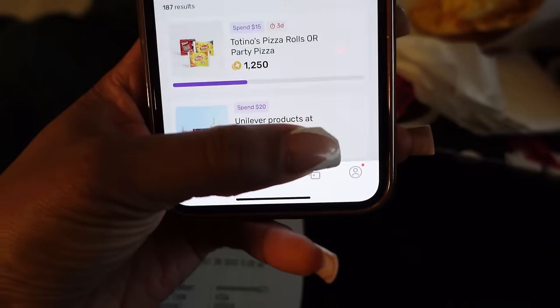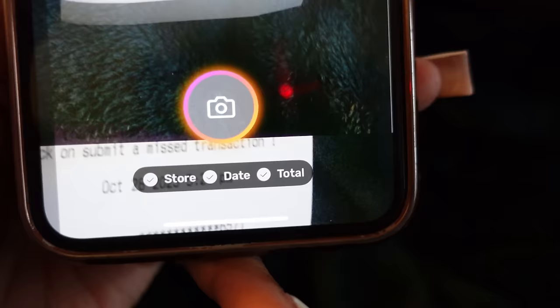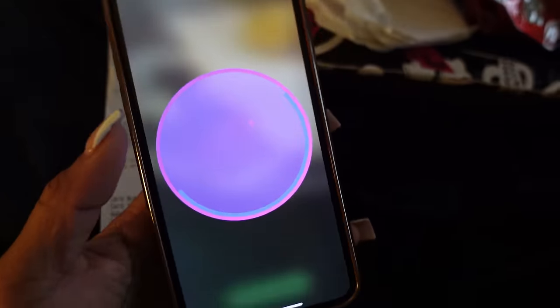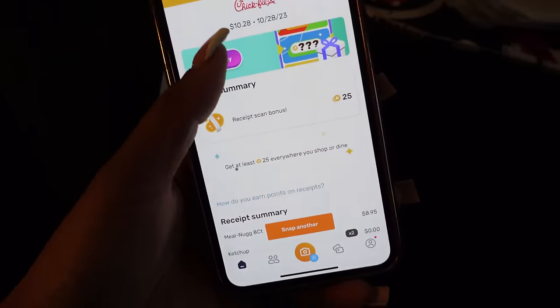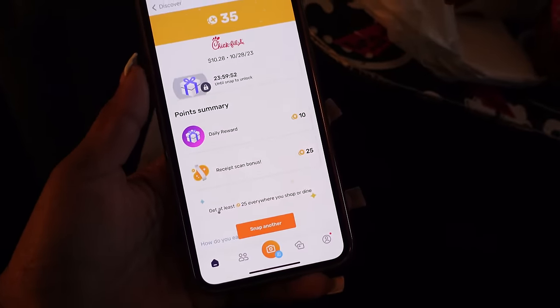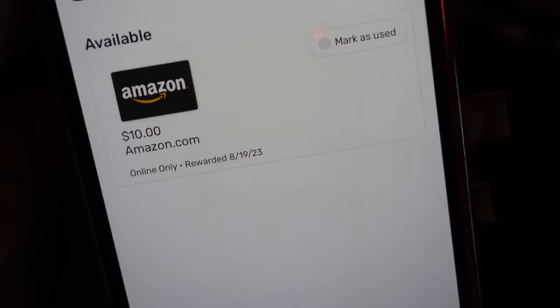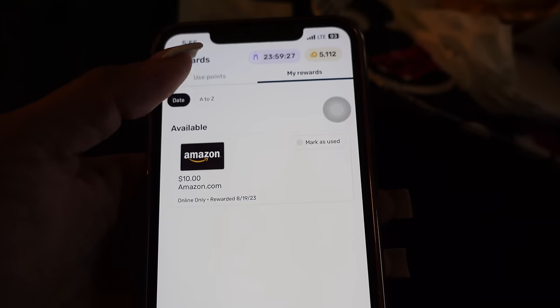Don't forget to check my description box — a lot of y'all have been using my referral code and I think it gives y'all like a hundred points as well as me. I literally just put it down there because why not get money back? I done got a $10 Amazon gift card for doing this. Every receipt you scan — it doesn't matter if it's a gas receipt, food, shopping, whatever. So make sure to check the box and get my code.